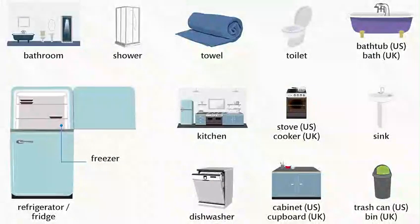Bathroom. Shower. Towel. Toilet. Bathtub. Bath. Refrigerator. Fridge.